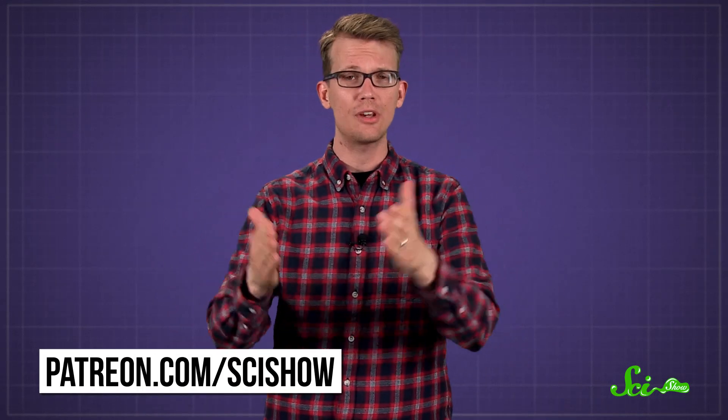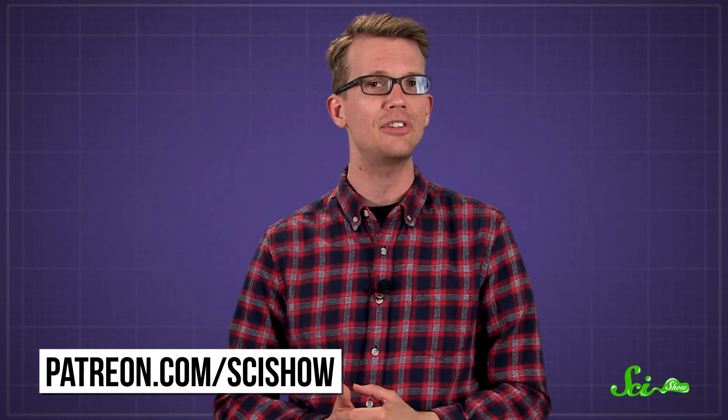Thank you for asking, and thank you to all of our supporters on Patreon who keep these answers coming with their monthly contributions. If you'd like to submit questions to be answered or get these quick questions a few days before everyone else, you can go to patreon.com/scishow. And if you have a young question asker in your home or in your life, you can tell them to check out our new kids channel at youtube.com/scishowkids.